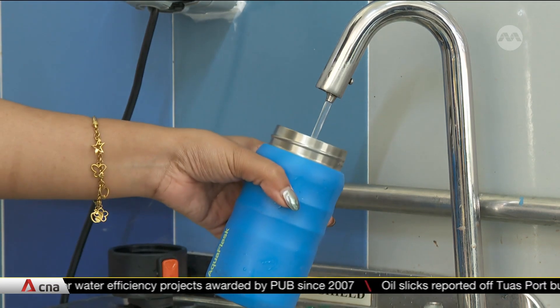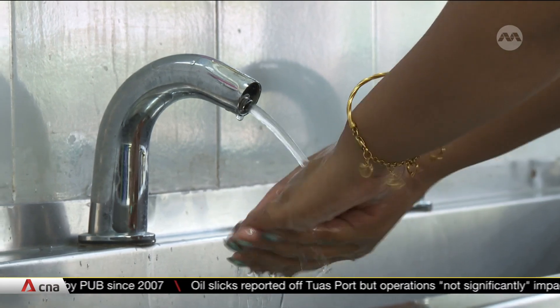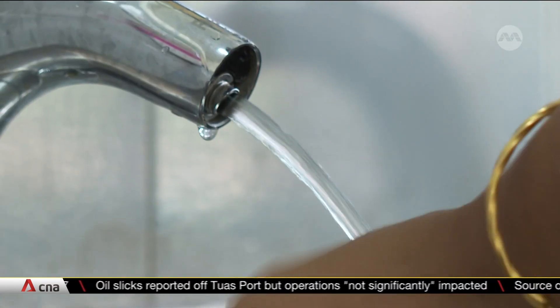The school also has taps and water coolers fitted with sensors. These efforts have brought down water consumption by 30% over four years.